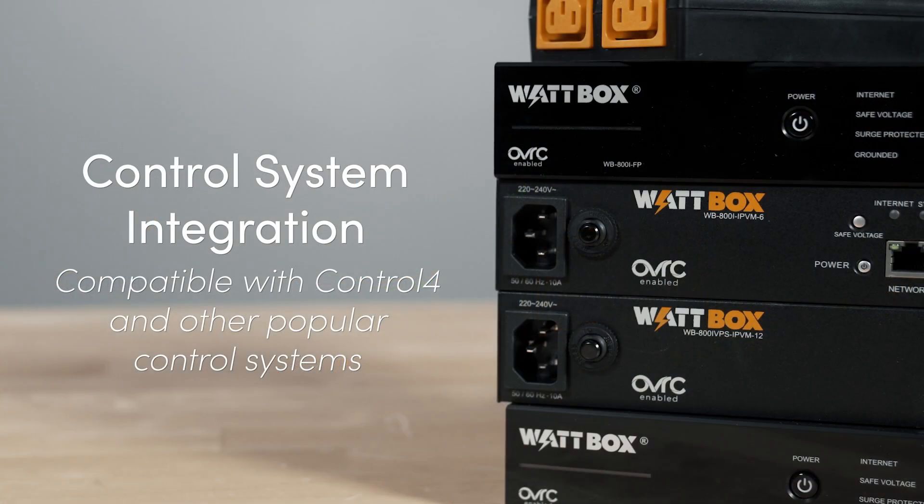IP Wattbox units are compatible with Control4 and other control systems, with the next-generation Telnet API that lets you create unique solutions to deploy and monitor Wattbox products across thousands of sites.